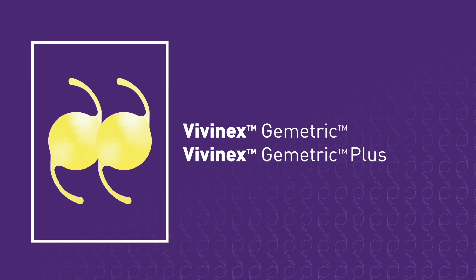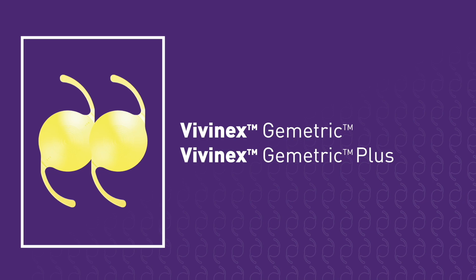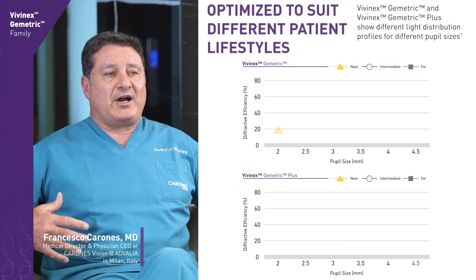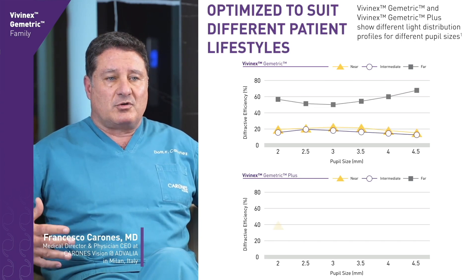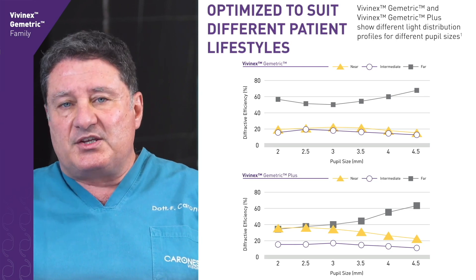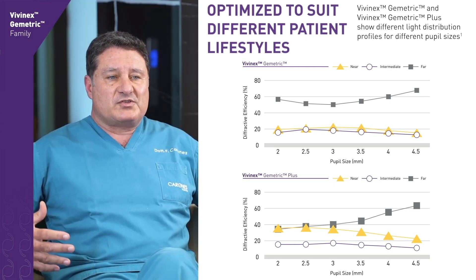Regarding the outcomes, it's nice that there are two Geometric IOLs on the market. The two IOLs differ only in the amount of energy focused at the macula, not in the hard power. The Geometric provides more energy for distance and the Plus version more energy for near. No other differences like reading distances or surface features are involved, which means the differences are subtle and not easily detectable if a patient compares eyes.